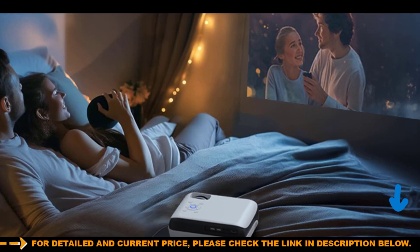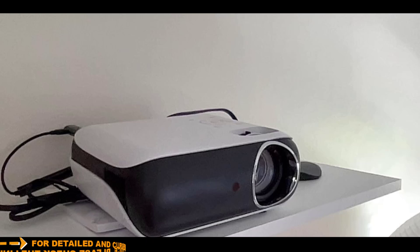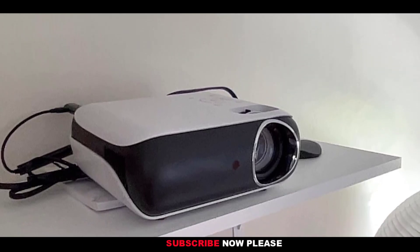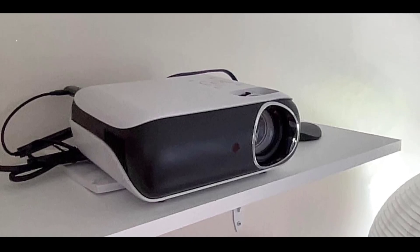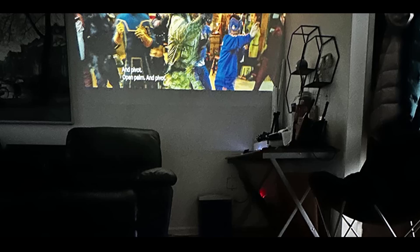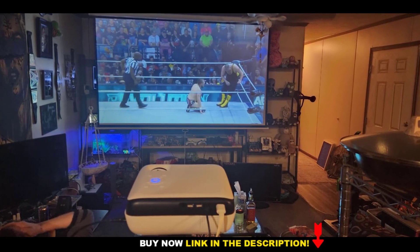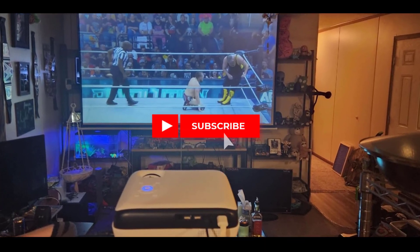With multiple ports including HDMI, USB, and AV, it's compatible with a wide range of devices such as Fire TV Stick, Roku, gaming consoles, laptops, and more, ensuring endless entertainment options at your fingertips. The projector's adjustable 15-degree keystone correction and 50% zoom features make setup hassle-free, allowing you to achieve the perfect viewing angle for any room or outdoor setting.